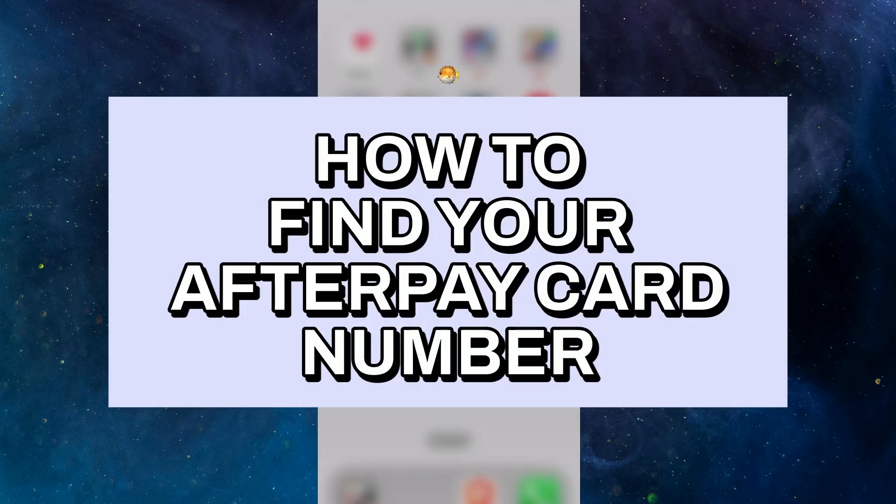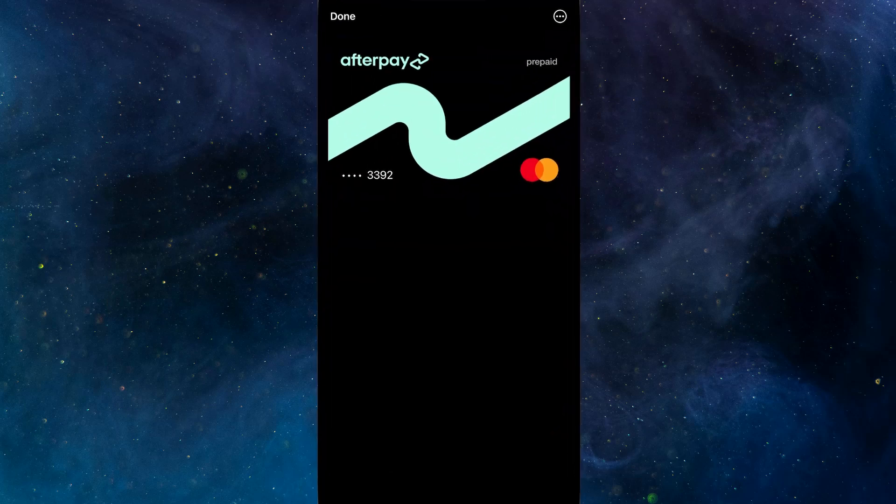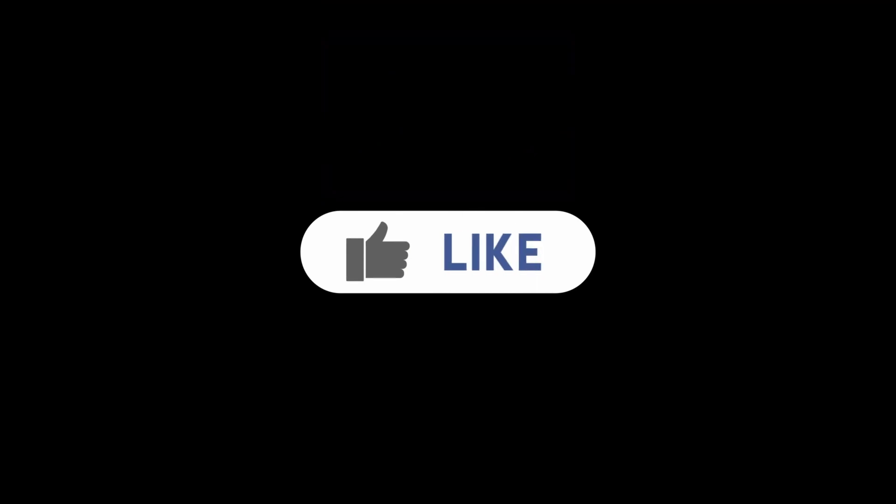Hey everyone, today I'm going to show you how to find your Afterpay card number. You can't actually view the full card number like a physical card — you only get to see the last four digits. Like this video if you found it helpful, and thank you for watching. Bye!